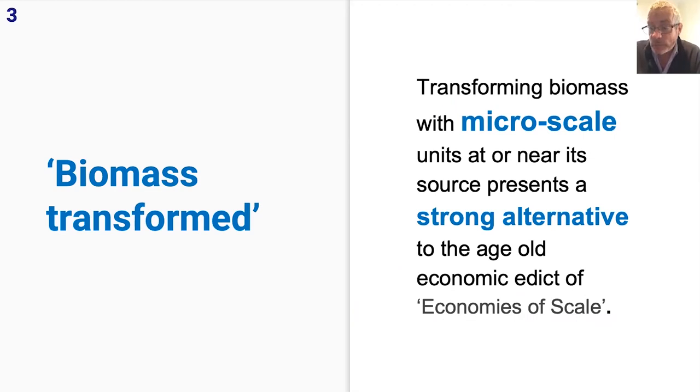Transforming biomass with micro-scale units at or near its source presents a really strong alternative to the age-old economic edict of economies of scale, for a number of reasons. This one really did my head in when I started understanding it, because I've got an economics background — I did a Bachelor of Commerce many years ago, so economies of scale was something drummed into my head. Some of the reasons will be shown on the next slide.